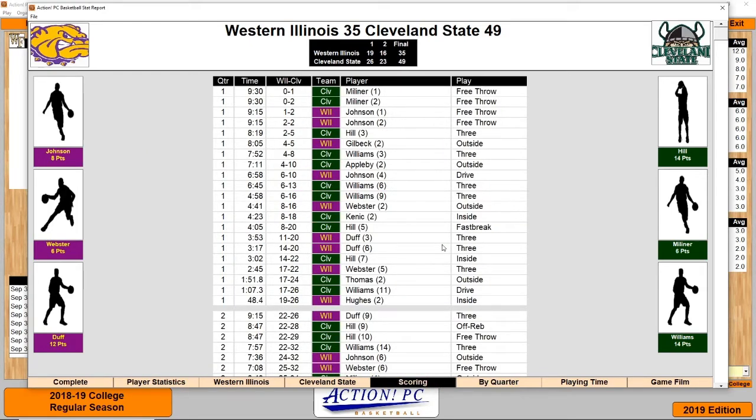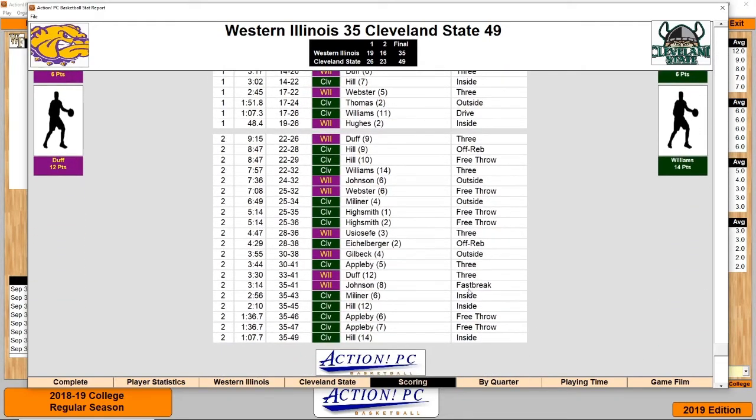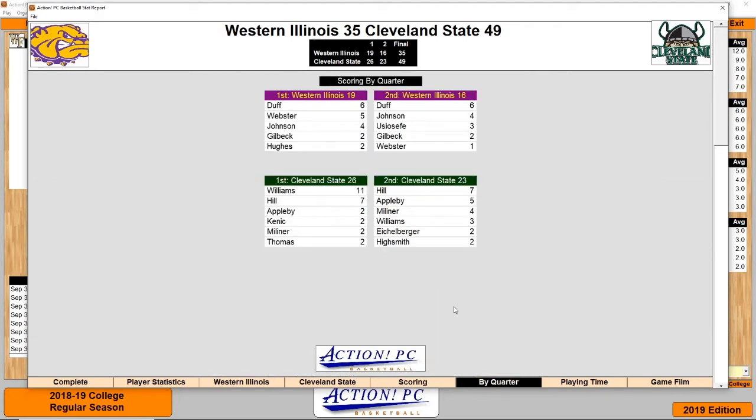Scoring started early. Cleveland State jumped out to a 20-8 lead. Western Illinois hit a couple of threes and got it close — they were still down 8 or 7 at half. In the second half, they were struggling to score and were scoreless in the last 3:14 of the game, leading to a 14-point loss. Duff led both halves with 6 each for Western Illinois. For Cleveland State, Williams led the first half with 11, and Hill led the second with 7. So Cleveland State will be moving on.